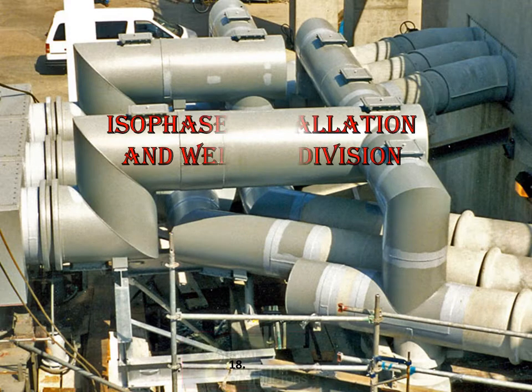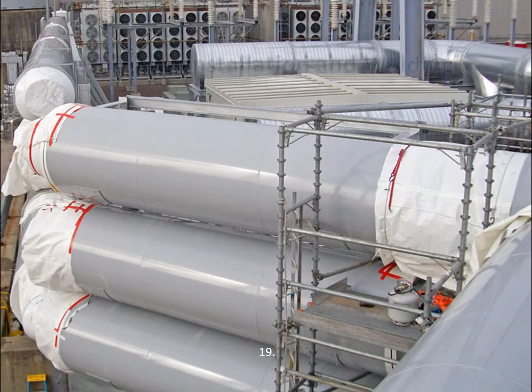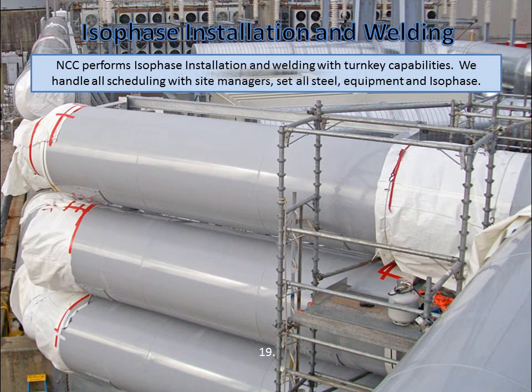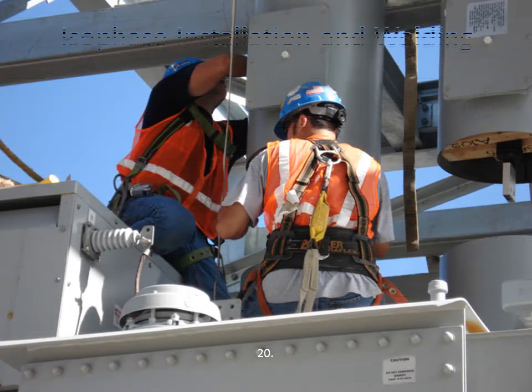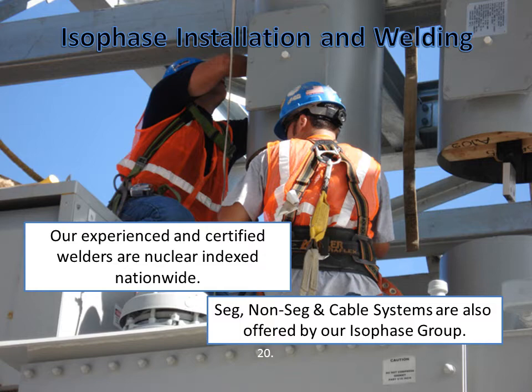Here starts our isophase division. Our isophase division is a very specialized group within the company. As you would assume, they are trained a little differently. We have the same turnkey capabilities as substation in the ISO arena, which allows us to handle more of the system at the power plants. We have alliances with manufacturers, which gives us access to their engineers and materials. Most of our men come from the welding of substations and are therefore trained in steel erection, grounding, and many other useful skills that make our ISO crews much more versatile. We are nuclear-indexed nationwide, and we are experienced in the installation of segregated bus, non-segregated bus, and cable bus.